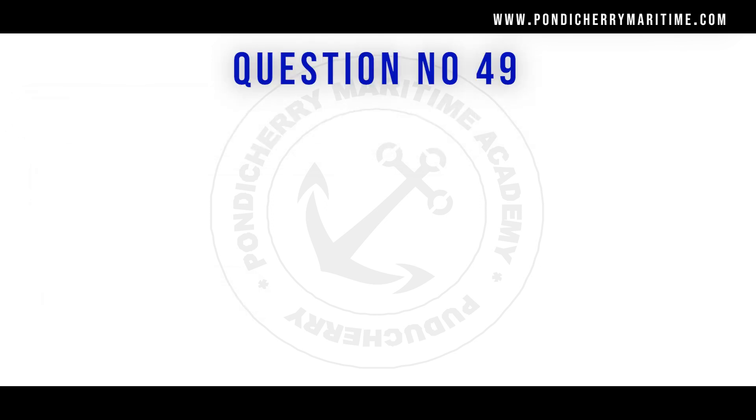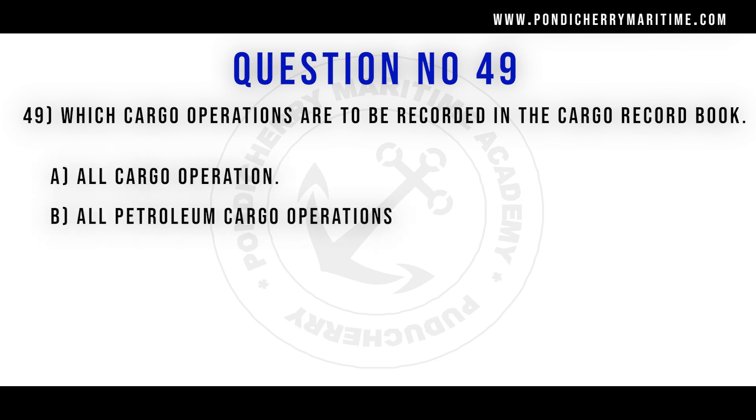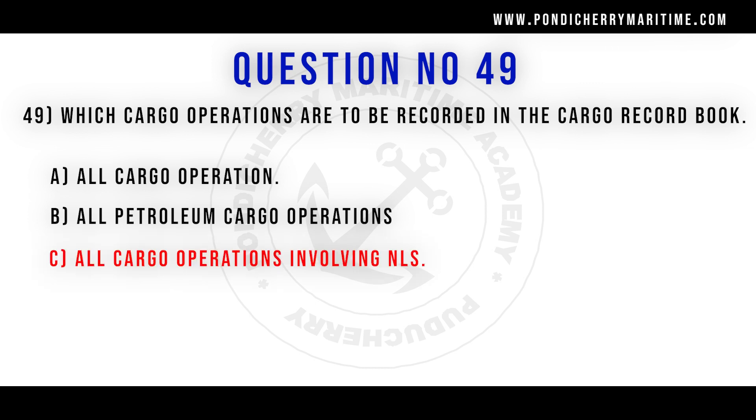49th question. Which cargo operations are to be recorded in the cargo record book? Option A all cargo operations. Option B all petroleum cargo operations. Option C all cargo operations involving NLS.